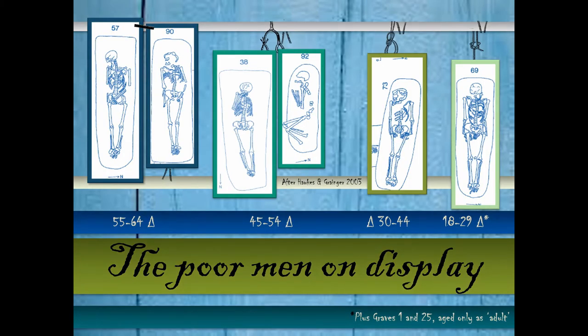Here are the poor men — six of them shown here, with two more to be introduced later who haven't been aged. Most of the skeletons from this cemetery have been re-aged using the methodology of Cave and Oxenham to identify the elderly. So the ageing here will not necessarily match that in the published report.